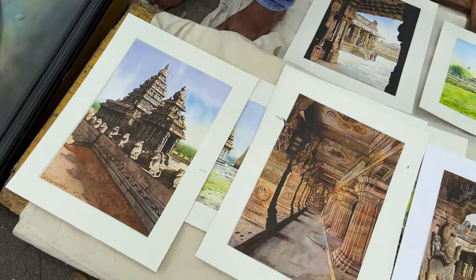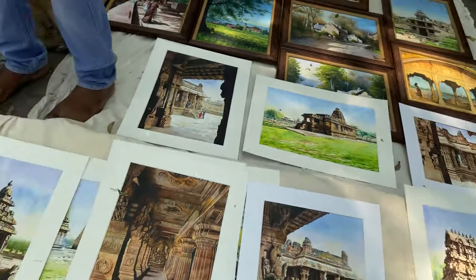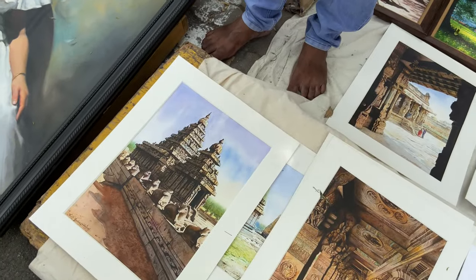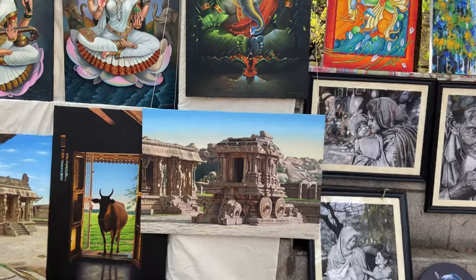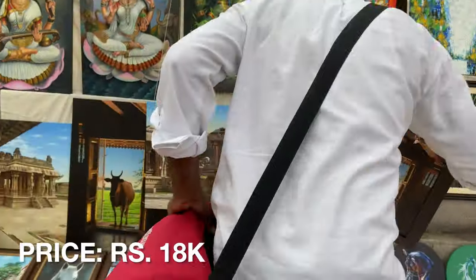Is this Hampi fort? Yes — it's the Virupaksha Temple, in watercolor. Very nice detailing and shadows. It's worth 18K. Hampi temple.